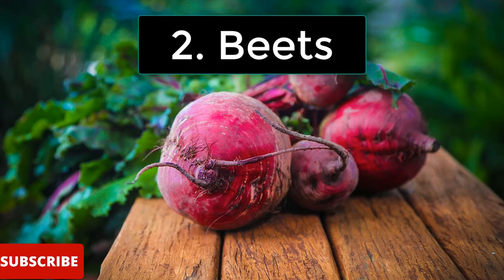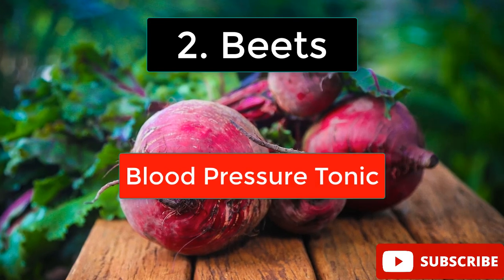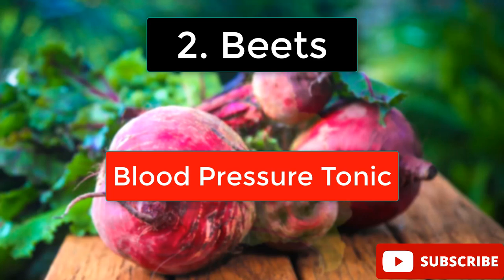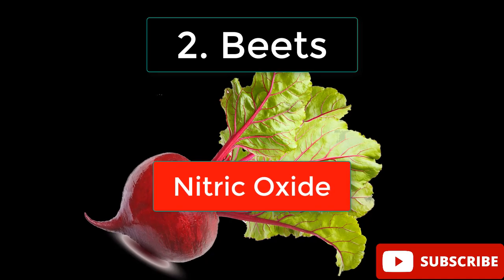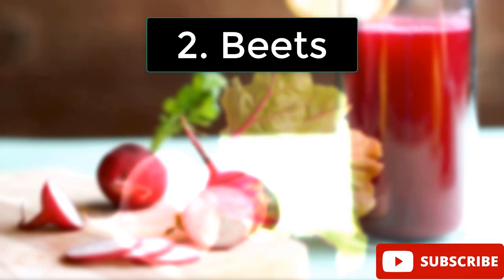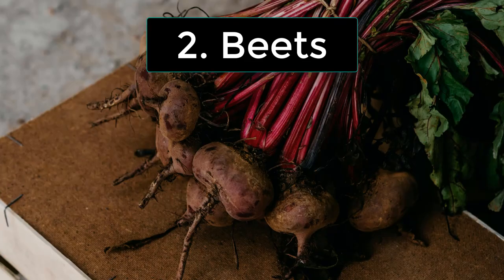The second one is beets. Beets aren't just stunning to look at — they're nature's own blood pressure tonic. Loaded with dietary nitrates, beets convert to nitric oxide in your body, opening up your blood vessels and reducing blood pressure in record time. Studies have shown that beet juice can lower blood pressure within just a few hours. Talk about fast acting.